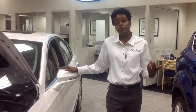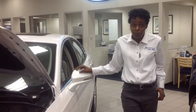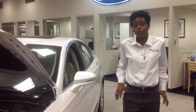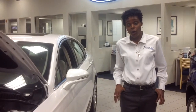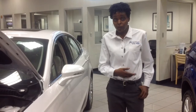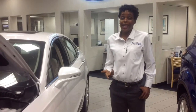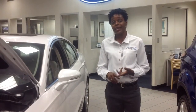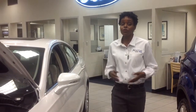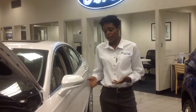Sync Connect and FordPass will be debuted on the 2017 Fusions as well. Sync Connect is the 4G modem available on SE models and higher. FordPass is the free downloadable app that uses the modem to allow owners to access some vehicle controls, locate parking, and find their vehicle — all from their smartphone. Sync 3, which is now updatable by Wi-Fi or USB and compatible with Apple CarPlay and Android Auto, will also be available on the new Fusions. Apple users will now have Siri integration, and Android users will have access to Google Maps along with many other features.